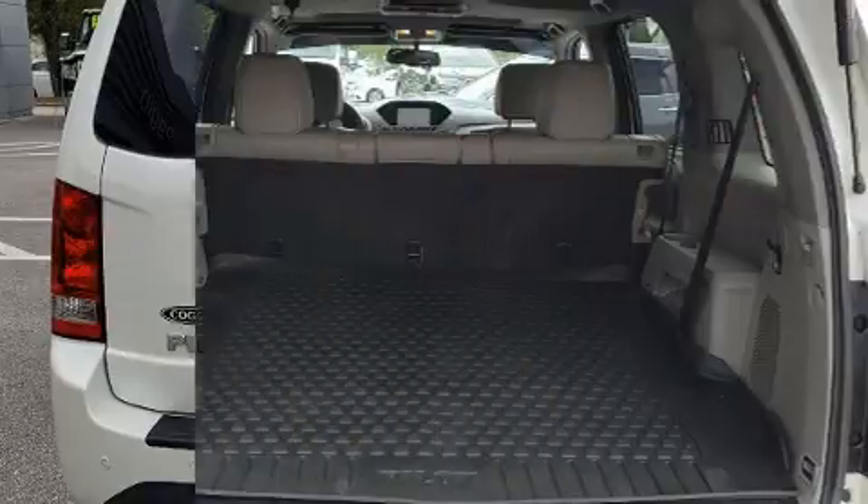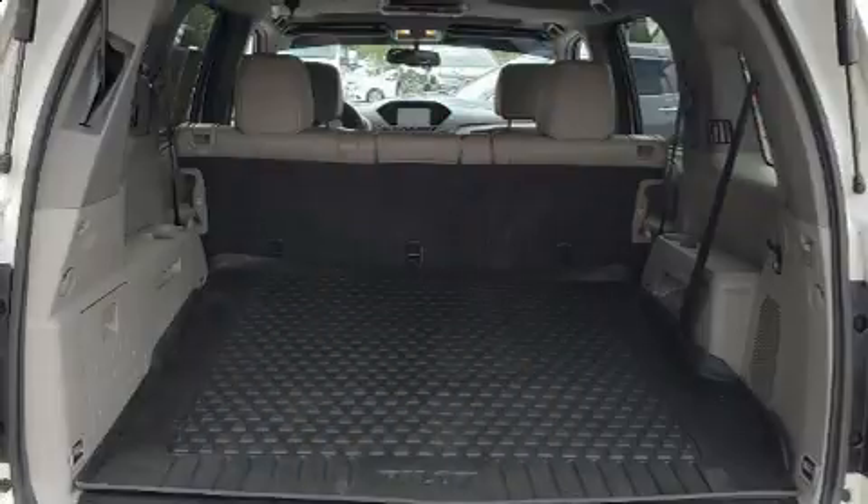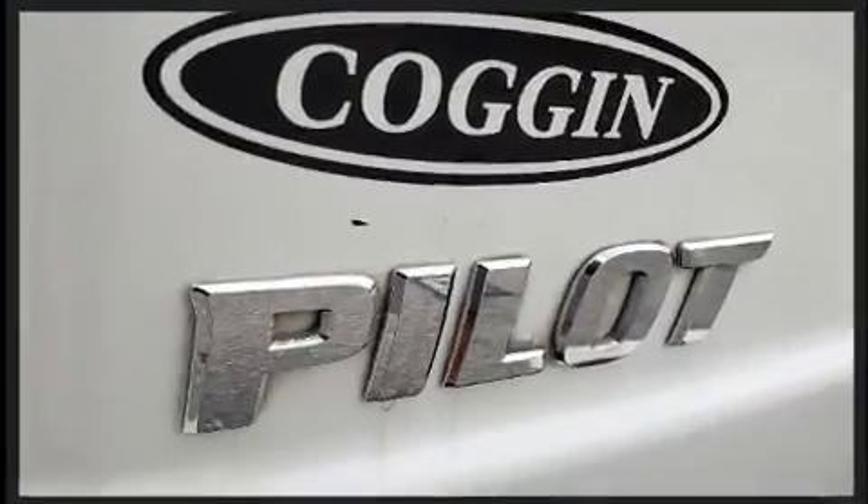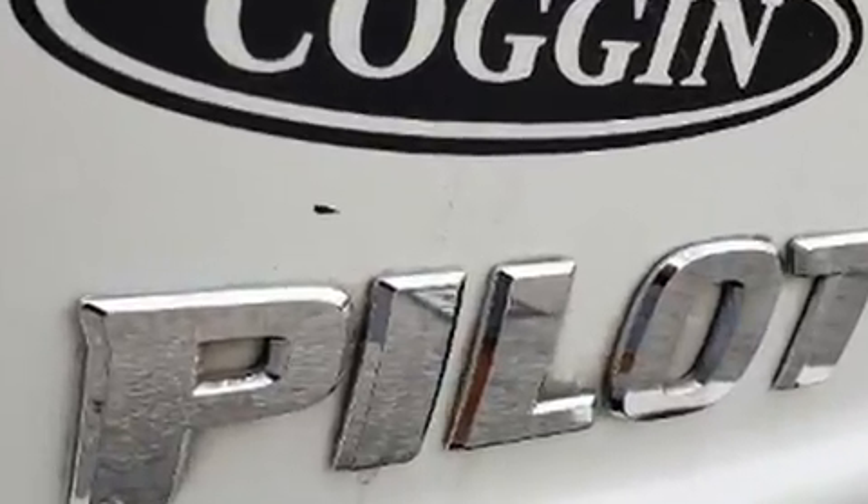This model accommodates 8 passengers comfortably and provides features such as a trip computer, automatic temperature control, skid plates, a trailer hitch, and the power moonroof opens up the cabin to the natural environment.